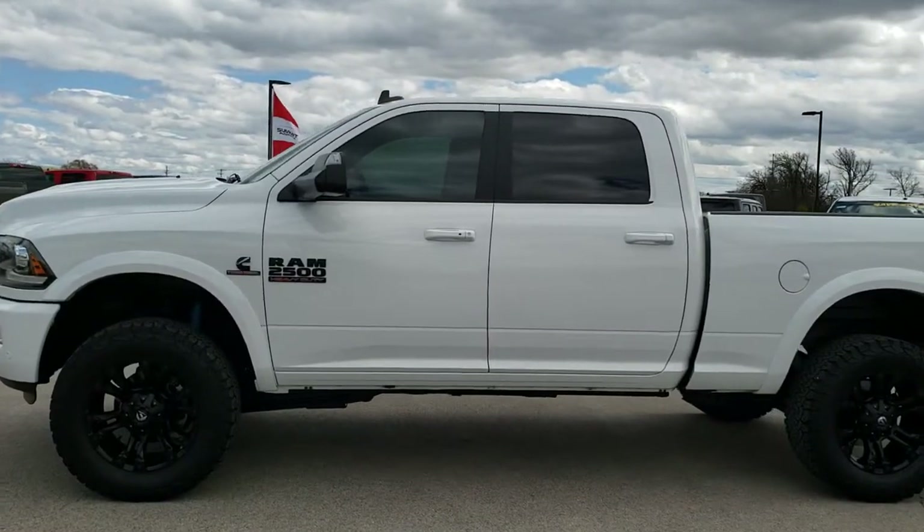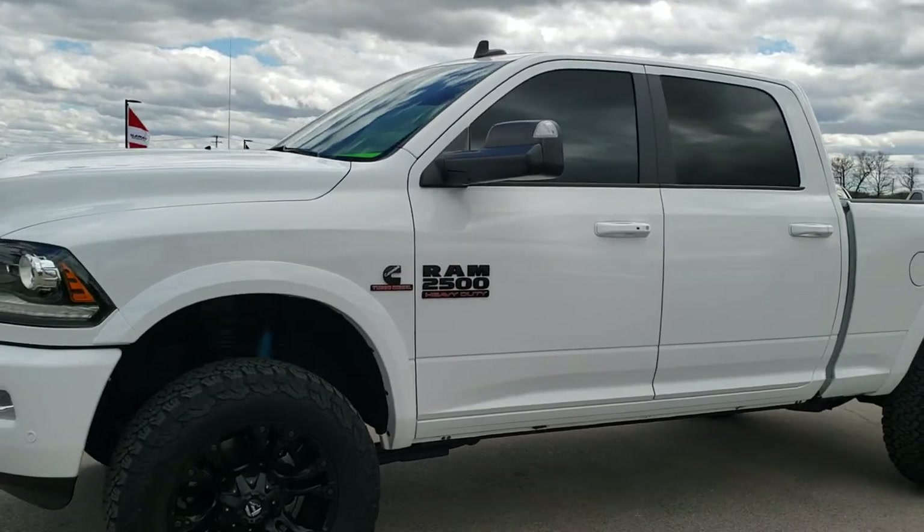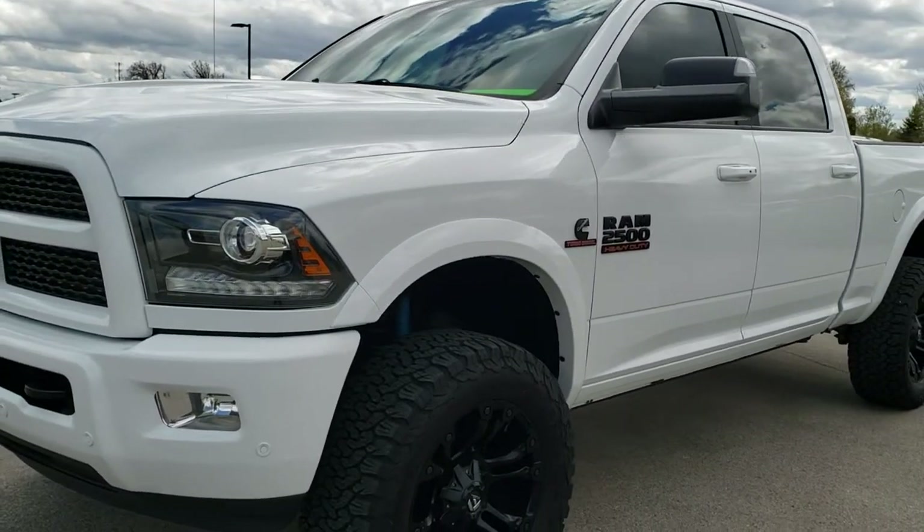This is stock number 9990. We are here at Summit Automotive in Fond du Lac, Wisconsin — your new and used Ram heavy duty truck headquarters.